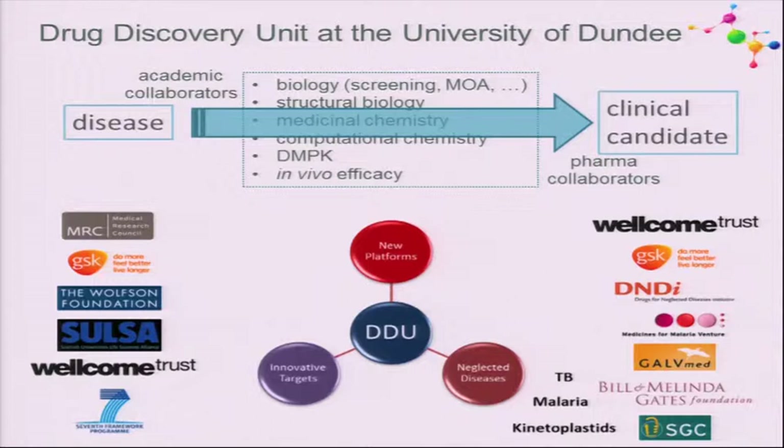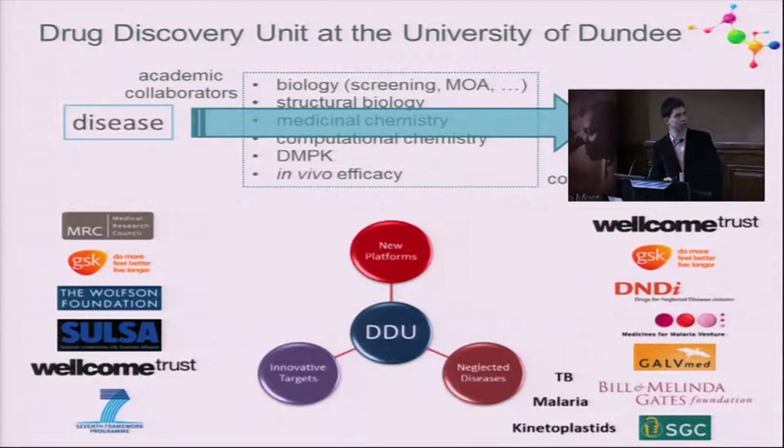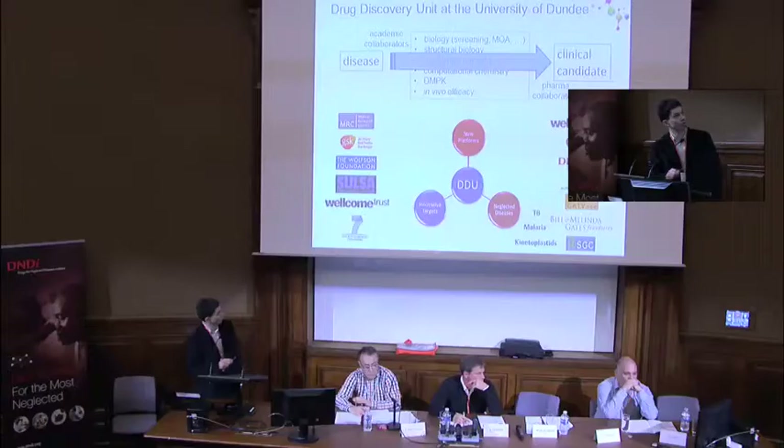We are split into two major areas. One is innovative targets, where we de-risk interesting targets for diseases of the developed world so they can be partnered with pharma. The other arm is neglected diseases, where we currently focus on TB, malaria, and the kinetoplastids. We are also trying to develop new platforms for drug discovery.